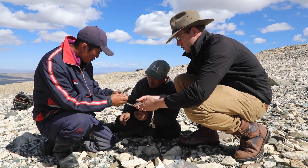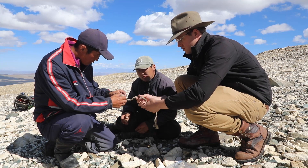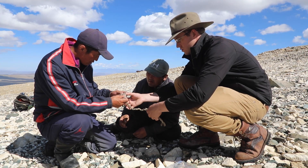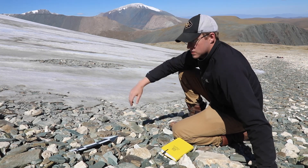Our horse guides here said that this is the farthest this ice has ever melted, and the last three years especially, it's gone from down where that water is all the way back to this margin.